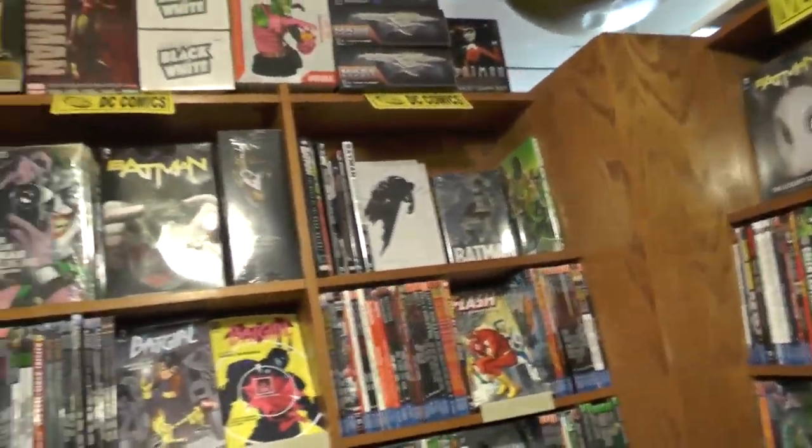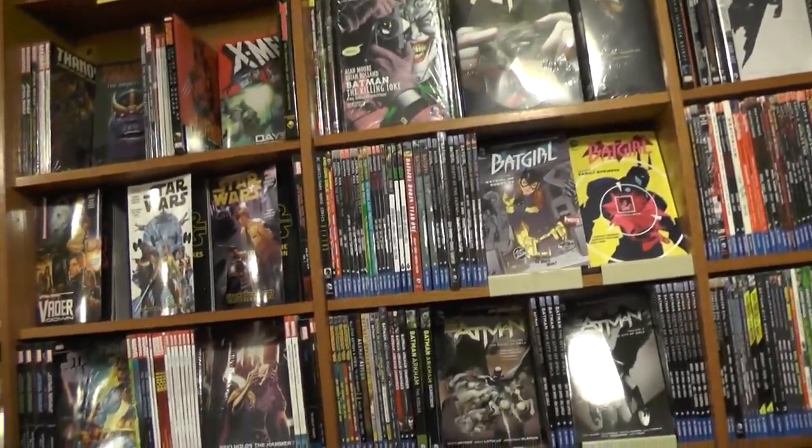Alright, we are in Golden Age Collectibles, as you can see — Comic Book Central for Pike Place Market.